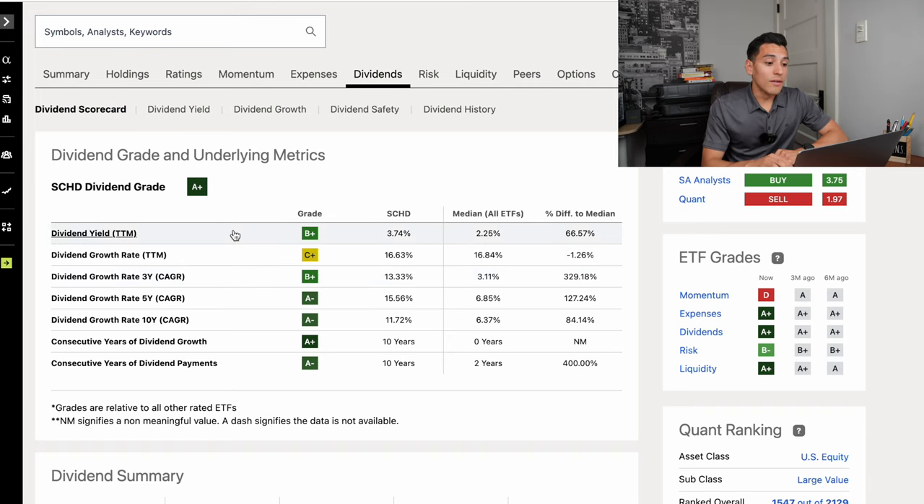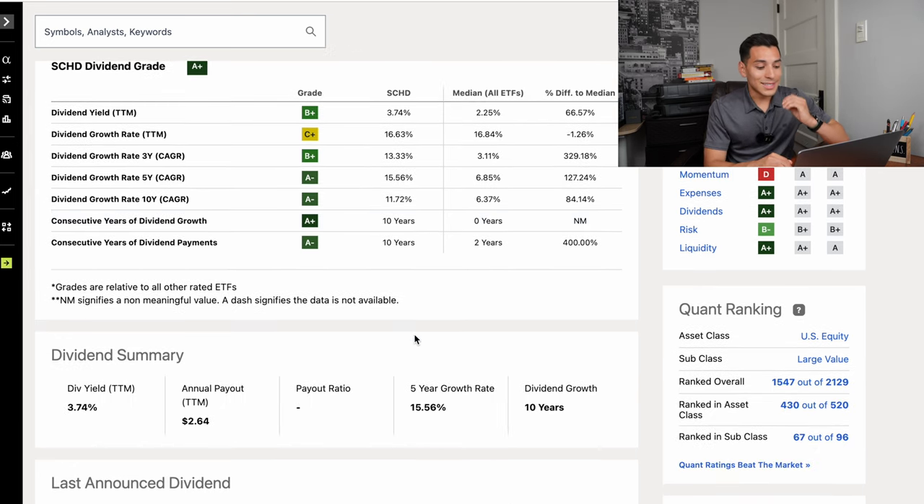SCHD gets a dividend grade of A+, with a current dividend yield of 3.74%. The current dividend growth rate is 16.63%, which is super high — very quality for a dividend stock. The three-year compounded average growth rate is 13.33%, the five-year is 15.56%, and in the past 10 years it has grown its dividend at a compounded annual growth rate of 11.72%. That's why it deserves one of my top picks on this list.